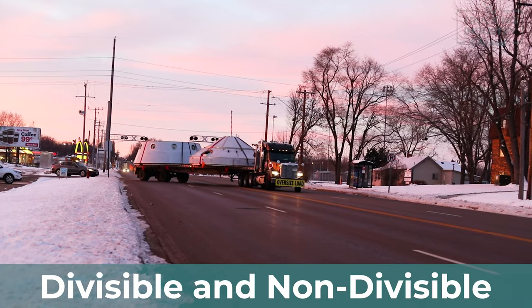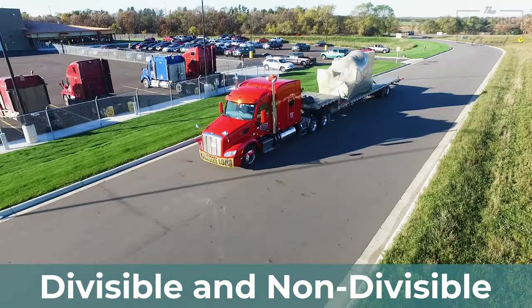Open-deck freight shipments pose a risk if not loaded, measured, and secured properly. Understanding the divisible and non-divisible load regulations is crucial for a safe and legal freight move. Let's start with divisible loads.